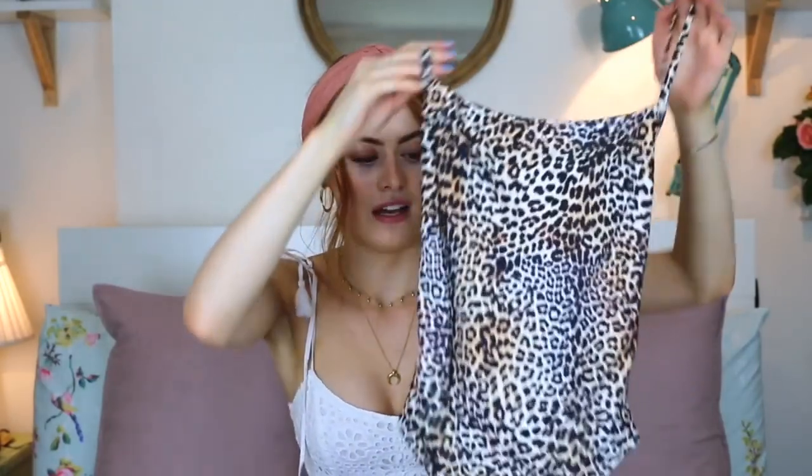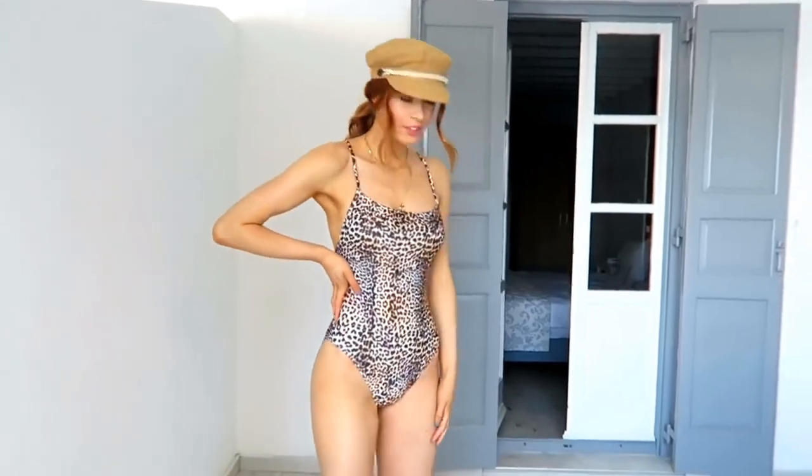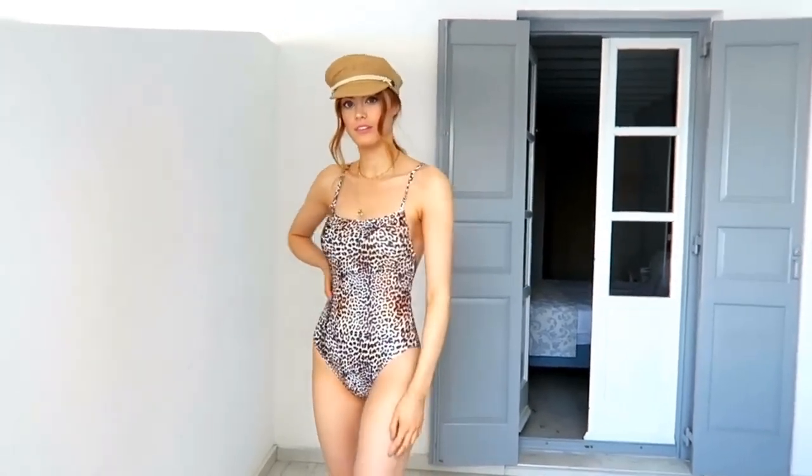I'm going to start off with the one I wore the most on holiday — the one I didn't think I'd wear the most — but it's this little leopard print one-piece. Very simple, and it crosses over at the back. I found it on ASOS but it's actually originally from Pretty Little Thing. I don't tend to shop there because I find things are way too revealing, but swimsuit number one: cheetah swimsuit.